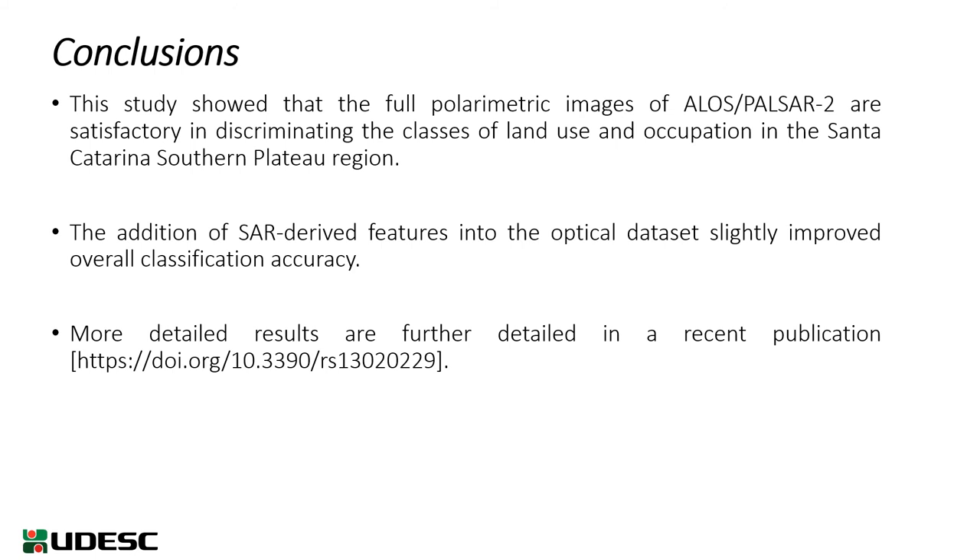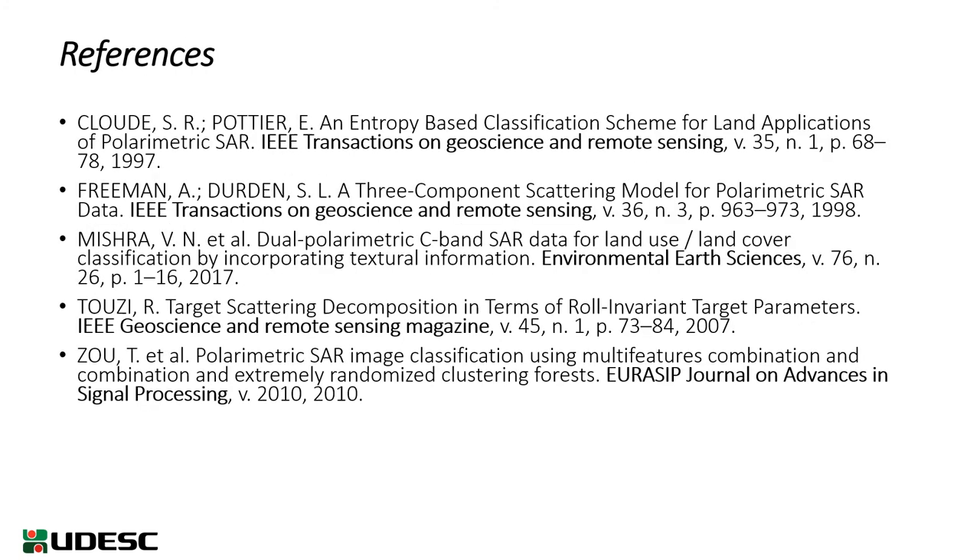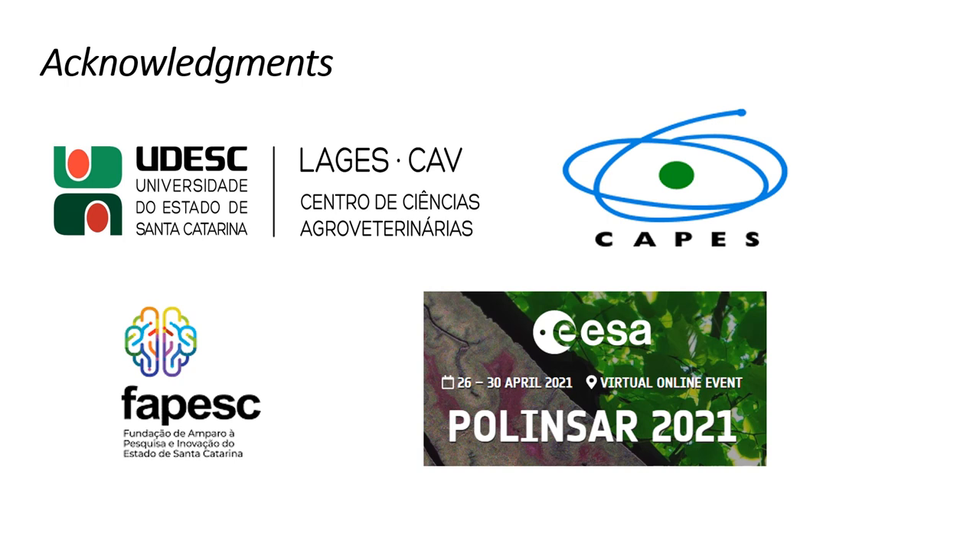For more detailed results, please refer to a recent publication available at the provided link. Here are some references used in this study. I would like to thank the Santa Catarina State University, the Foundation Fapersc and CAPES, and I would like to thank the event for the opportunity to present this study. Thank you.